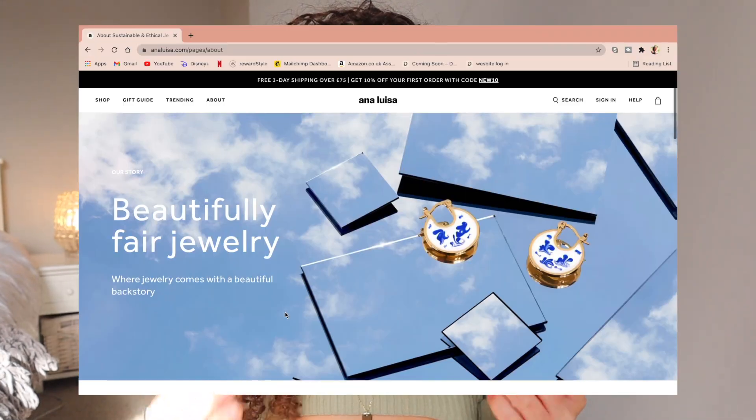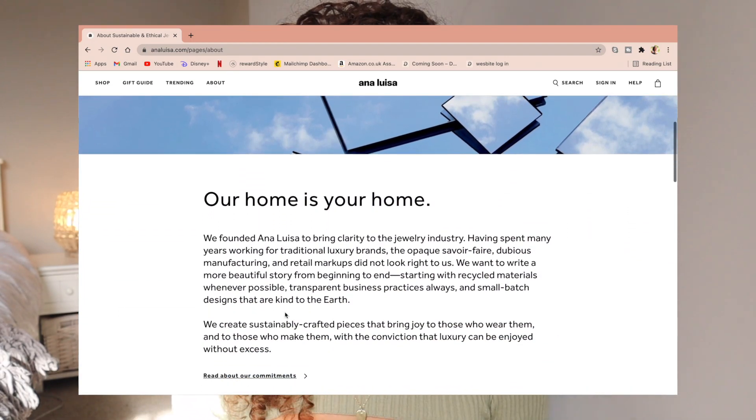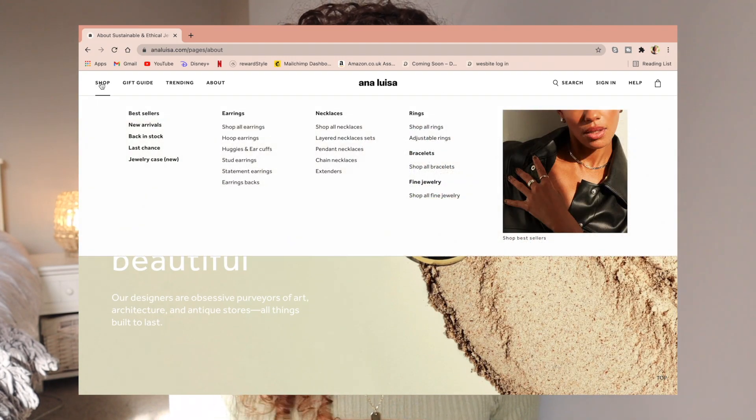If you don't know anything about Ana Luisa — where have you been? That is all I wear and all I talk about. They are a carbon neutral jewellery brand, which is just amazing. So back in 2018 when they started the brand, their goal was to become carbon neutral. And two years later in 2020, that is what they did. They offset their carbon emissions and now they are carbon neutral, which is just amazing.